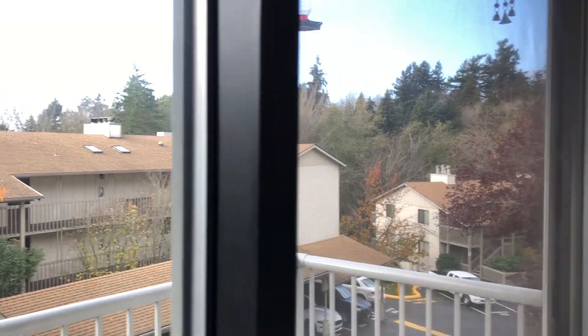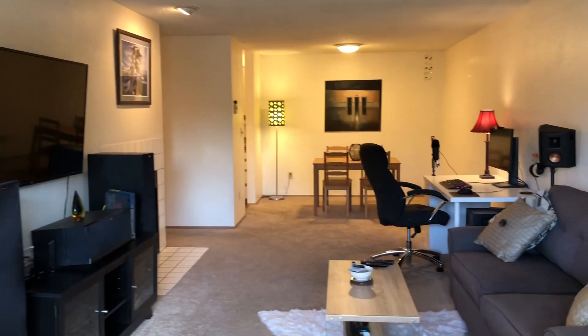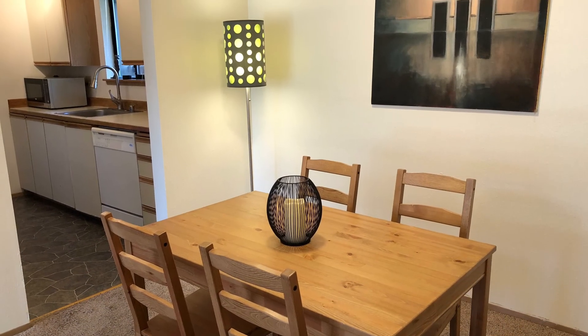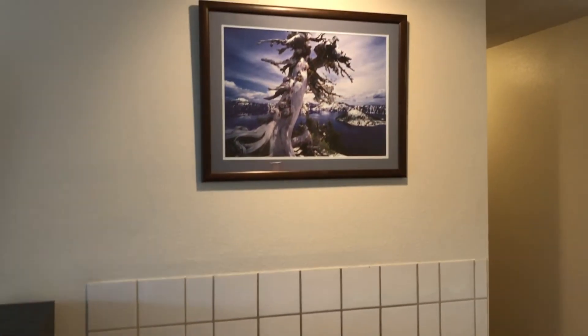We'll turn around here and look back into the living room and the dining room. This dining room has a very small table in it right now, but it could certainly hold a larger one. There's a fireplace with its own lighting, which is great.